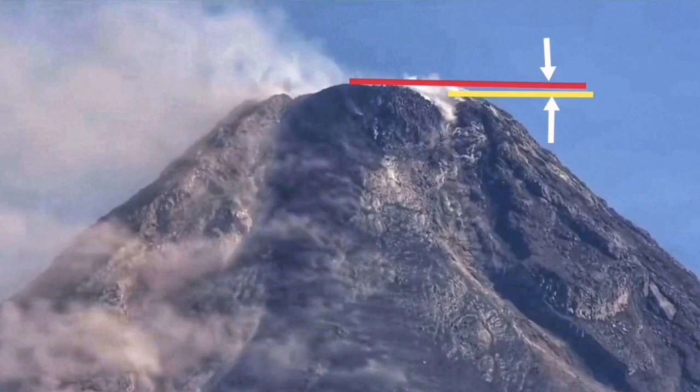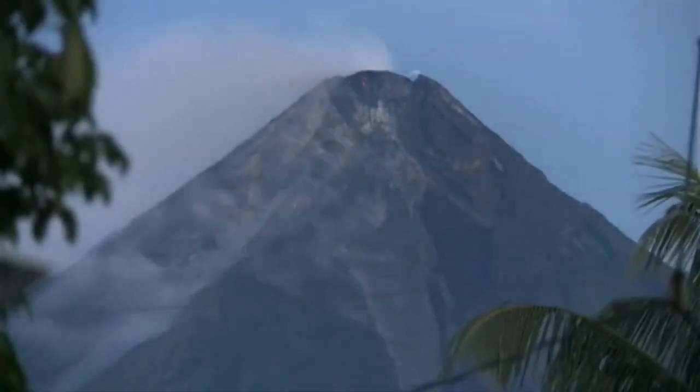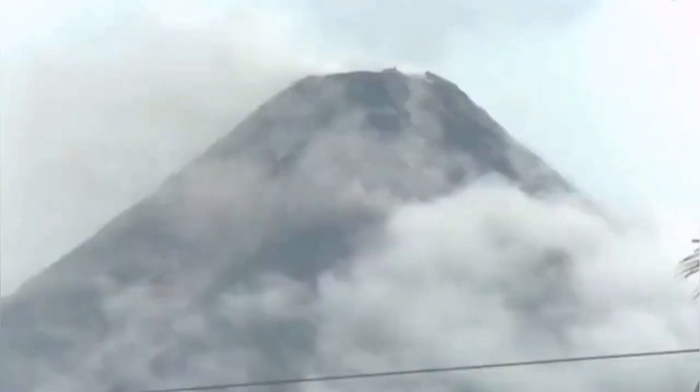It blew up later in an explosion, as we can see here. This explosion practically reduced the height of the volcano by a few meters. The volcanic dome is no longer there the way it was.